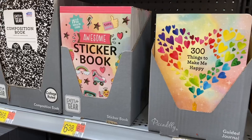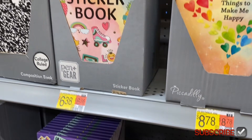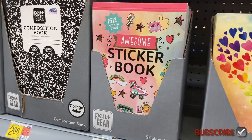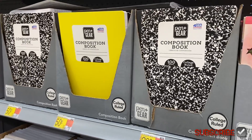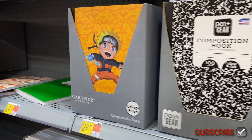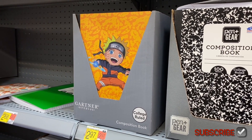They have some new stuff over here too — it says '300 Things to Make Me Happy' for $8.97, a guided journal, and a sticker book that says 'Awesome' for $6.38. I was going to look for journals — these composition ones are 50 cents, and the ones with a picture on them are $2.97.